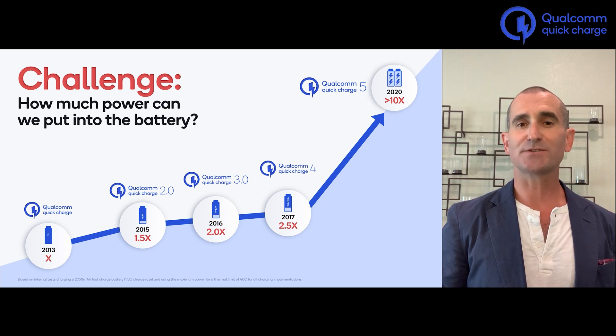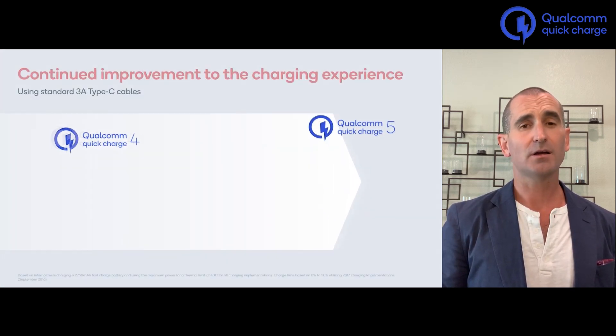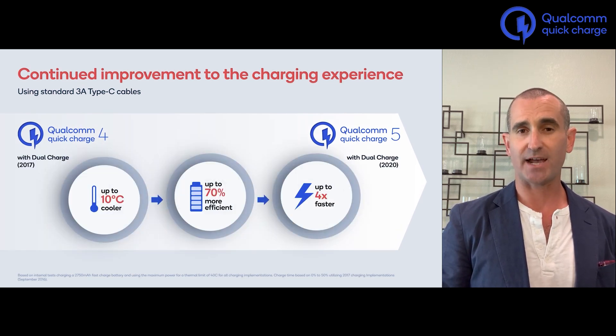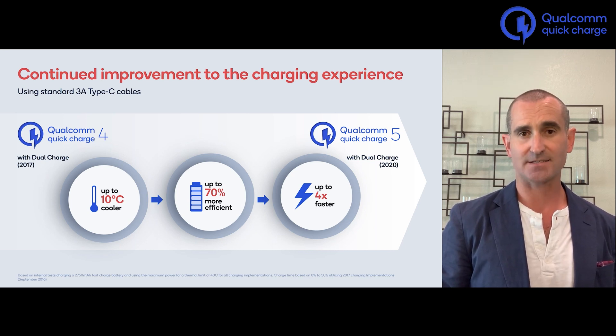With Quick Charge 5, we accelerate the charging performance an order of magnitude beyond the original technology. Compared to Quick Charge 4, Quick Charge 5 provides 10 degrees cooler skin temperature for the handset and 70% better efficiency, or it can charge the phone four times as fast.